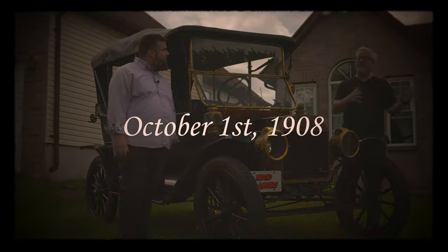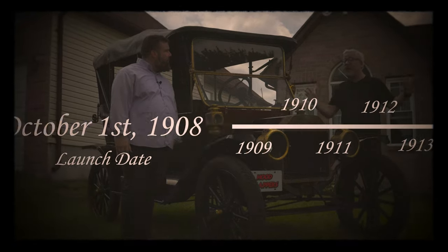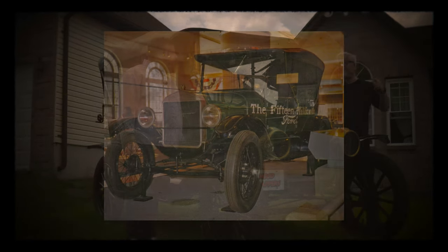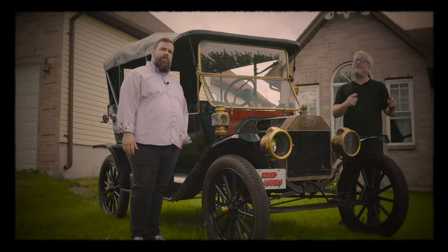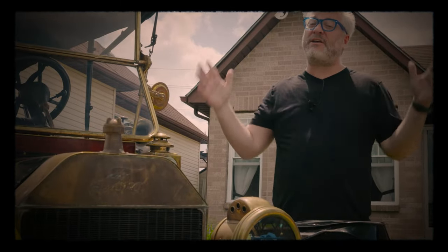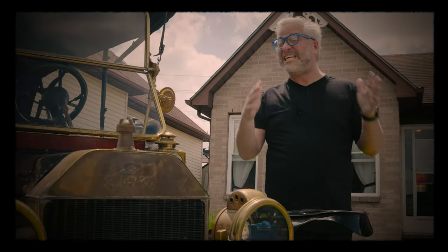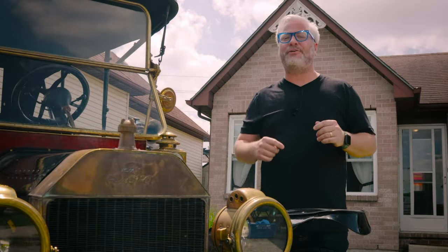It first launched on October 1st, 1908, and ran all the way through 1927, selling more than 15 million cars. In fact, it was the longest running car in production until 1972 when the Volkswagen Beetle took it over. In the early 20th century, if you knew someone who had a car, chances are they were driving a Ford Model T. It became so important to the American economy that the city this was built in — Detroit — became known as Motor City, spawning a massive automotive manufacturing sector that still exists today. So let's take a look under the hood.